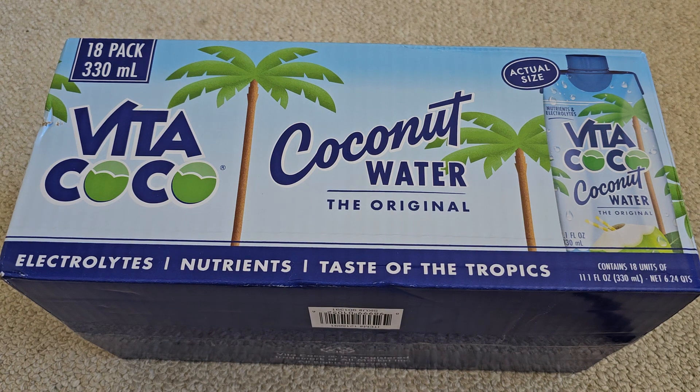This is going to be a Costco sale item review of this Vita Cocoa Coconut Water. The normal price is $20.99, so about $21.